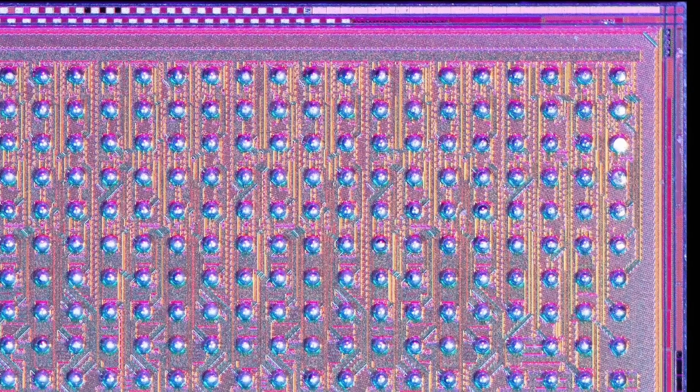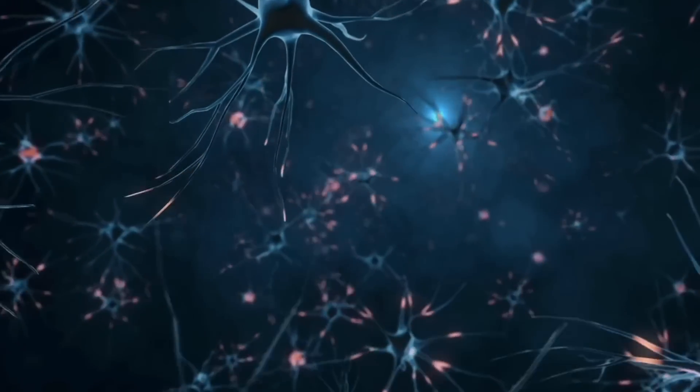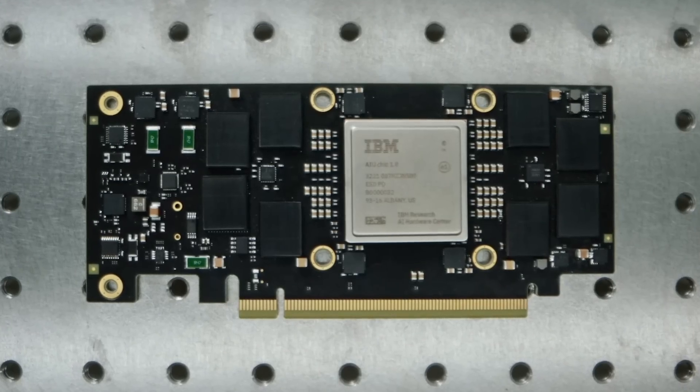What makes this chip so interesting is that it implements neuromorphic architecture. It draws inspiration from the way our brain works. And our brain is vastly more energy efficient than any silicon chip on Earth. You can have a chip with hundreds of megabytes of SRAM, so you can fit your entire application on there, but you still have to read the SRAM and get this data to the processing unit. And this process of moving and shuffling the data around takes a lot of time and energy.